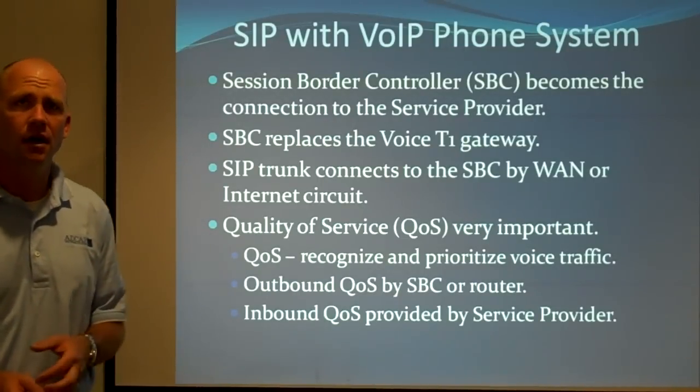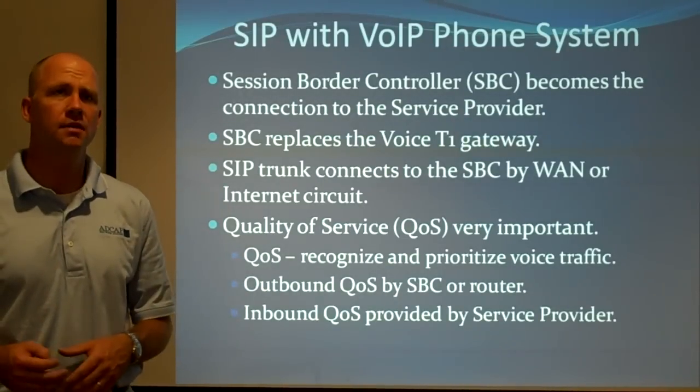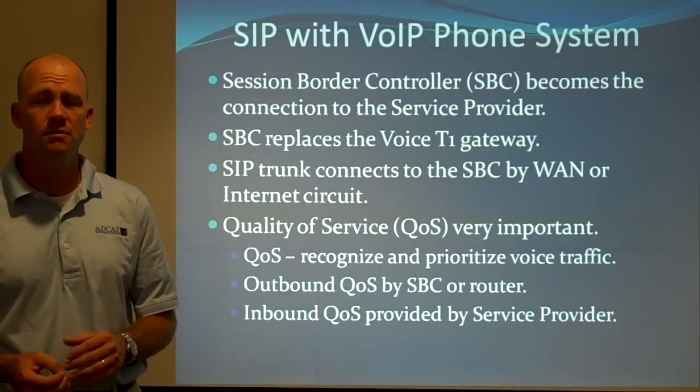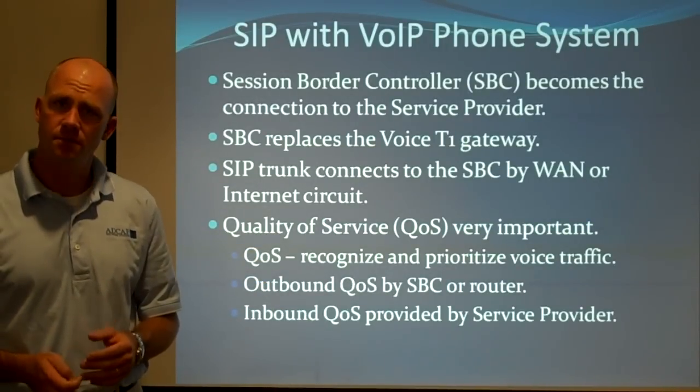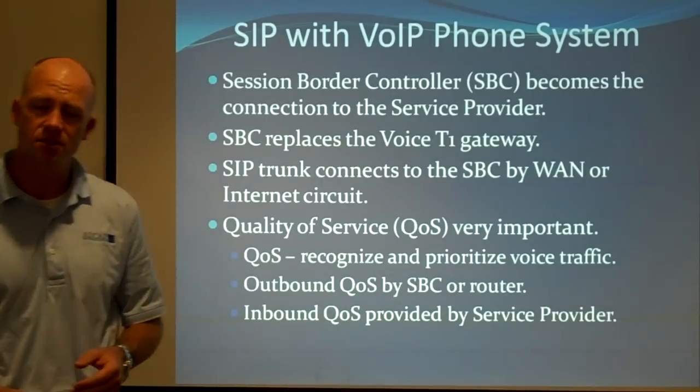There are a lot of details to that, but the upside is when you're sending stuff out of your network, you've got to be responsible for prioritizing the voice. And for the voice traffic that comes in over the SIP trunk, your service provider has to prioritize the voice over other traffic, so you've got to have that discussion with them.